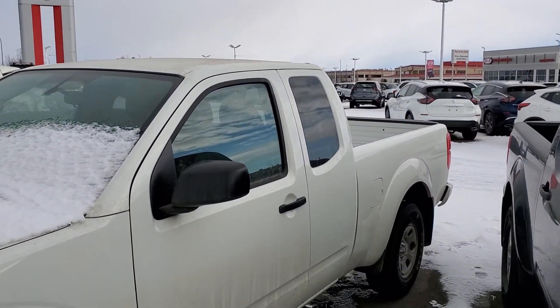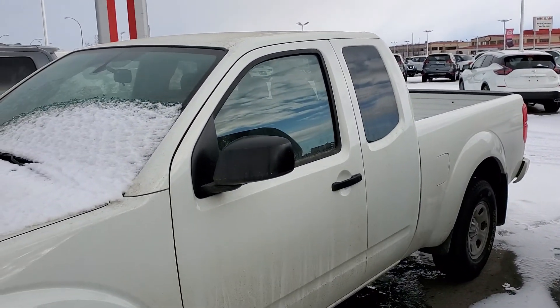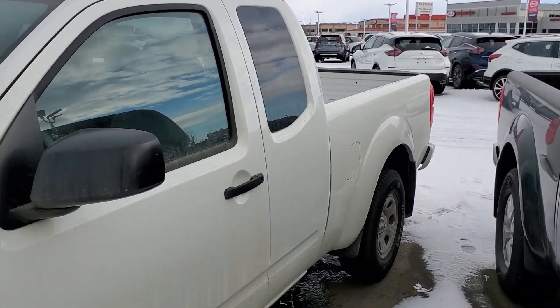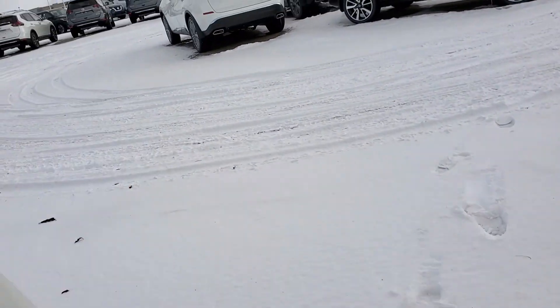Hey Steve, this is Rob from Sherwood Nissan. Just wanted to do a quick video of the truck you're looking at — this is it right here. I do apologize for the bit of snow on it, but as you can see, really nice truck. Kind of has a classic pickup truck look to it.